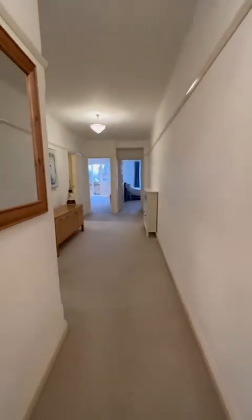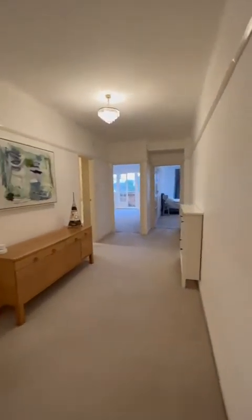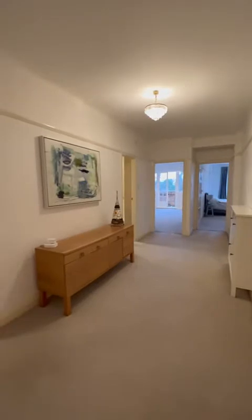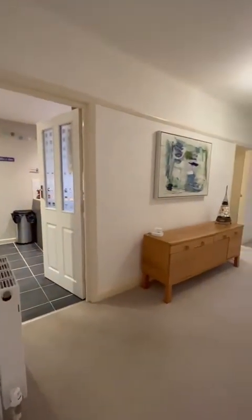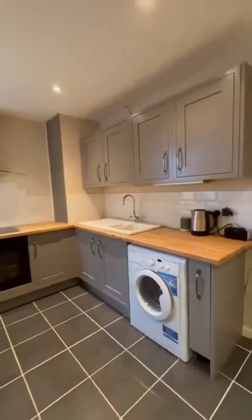Taking you inside the property now. I've been in many flats over the years in San Remo but this one really does feel different — it's got the quality, it's got the privacy, which I really like. As a one-bedroom flat it's offering plenty of space. First room, let's take you into the kitchen — you've got plenty of space in here.